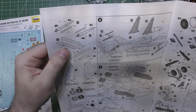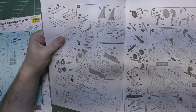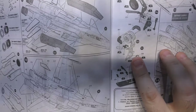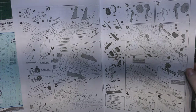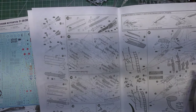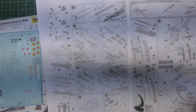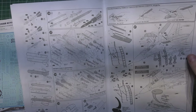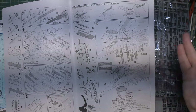Modern Russian aircraft will probably carry those Khibiny jamming pods because they know they can mess us up. The instructions look pretty detailed — look at the detail on that landing gear assembly. We've also got two multi-piece crew ladders that you can build if you want your figures standing outside, and they even give you wheel chocks.